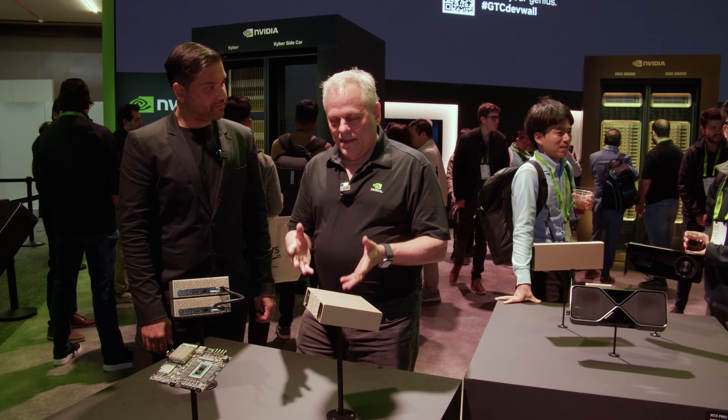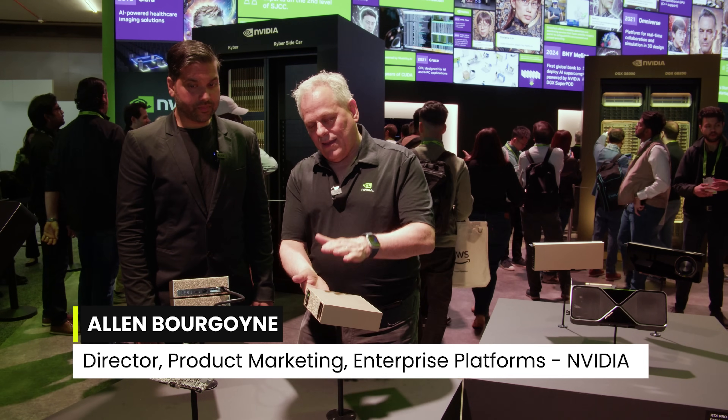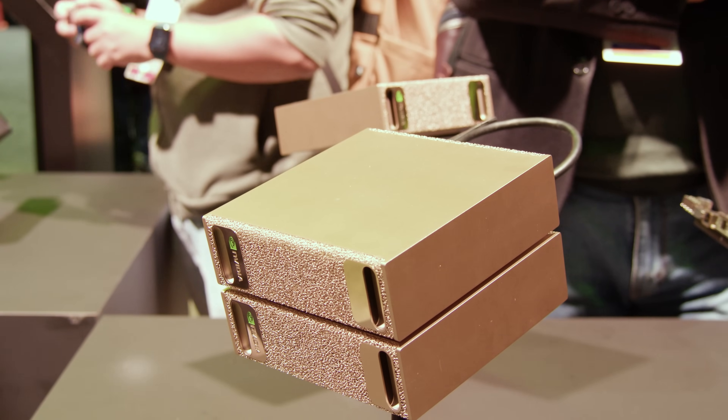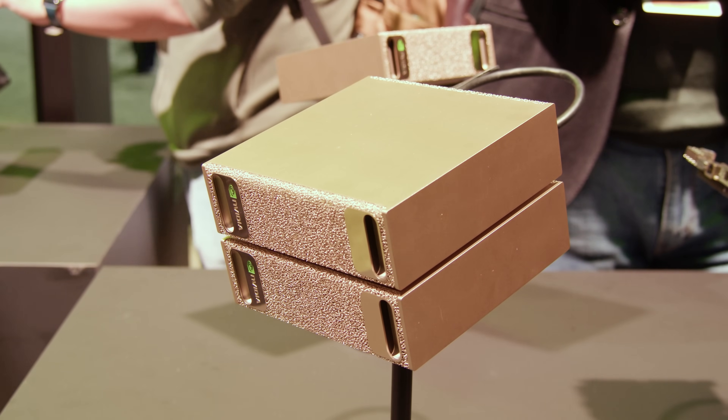Here we're looking at the DGX Spark. Jensen announced this at the keynote. This is essentially an AI supercomputer for your desk. So if you're a software developer working in AI, you can get tremendous performance capability out of this tiny little box. I've got hard drives at home that are kind of this size — this is amazing.